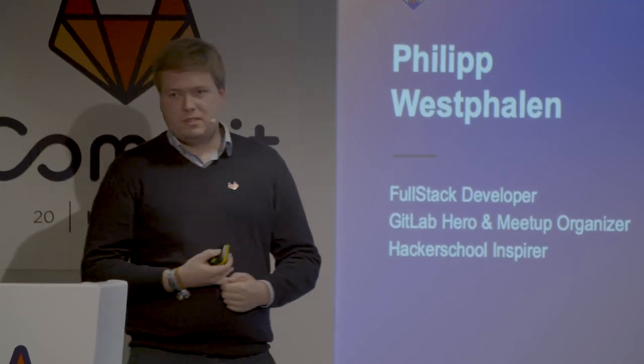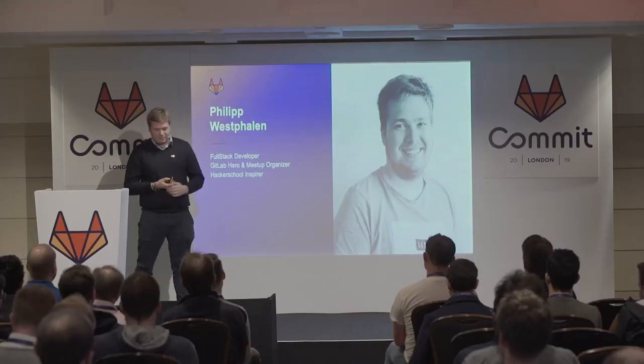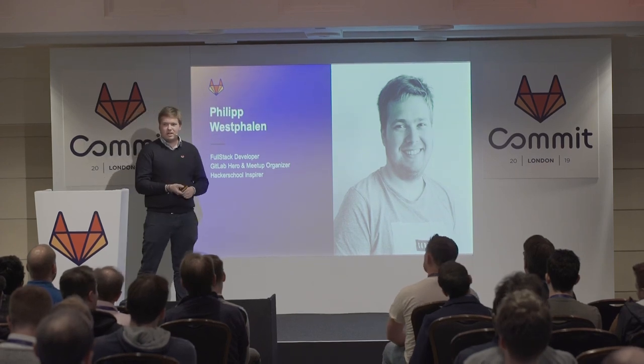Before I joined them at the start of the year, I got deeply in touch with GitLab at my school, fell in love with it, and wanted to work with it. And part of that, I'm a GitLab Hero because I'm organizing the GitLab meetup in Hamburg.